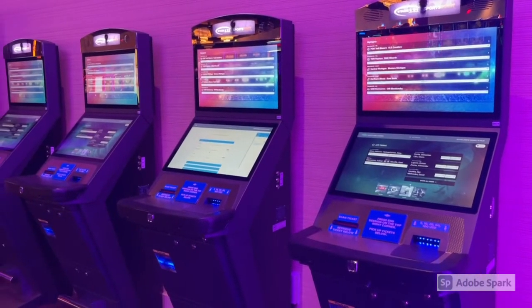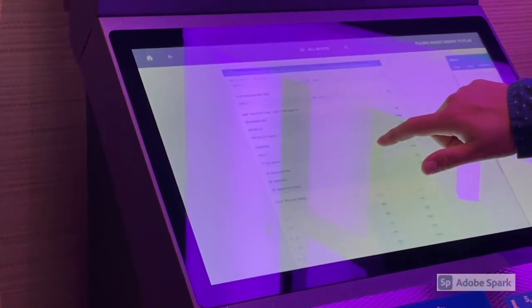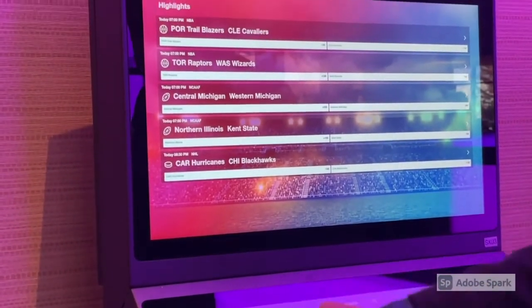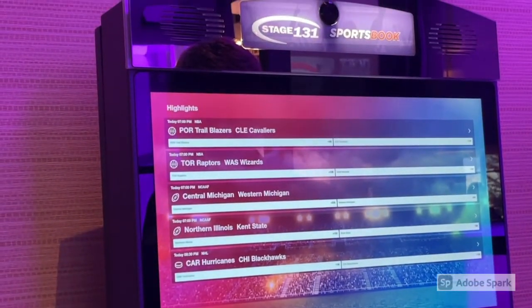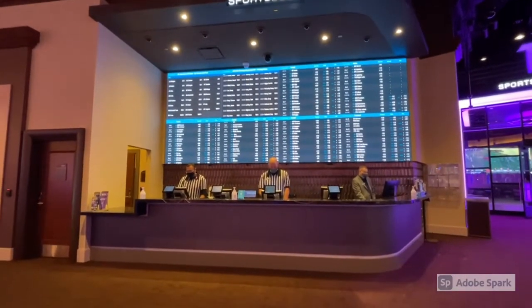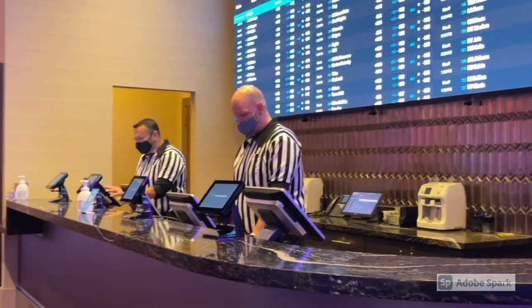They have easy-to-use kiosks for placing sports bets. They have a state-of-the-art sports book lounge and area, and a friendly staff waiting for your arrival.